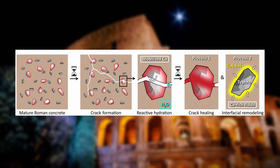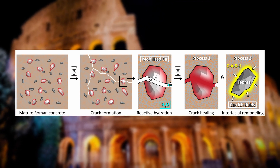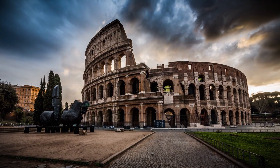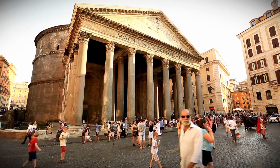When water flows over concrete cracks, it reacts with the exposed limestone, forming a hard calcium carbonate that effectively seals the crack. The crack can be completely healed in as little as two weeks. It's no surprise that Roman concrete has withstood the test of time, especially when exposed to water for thousands of years.